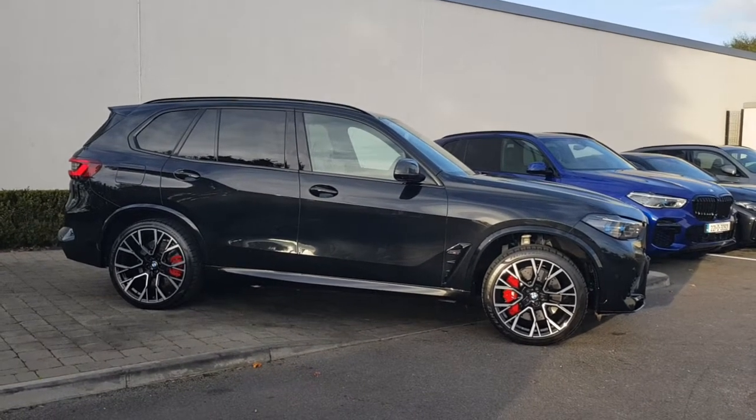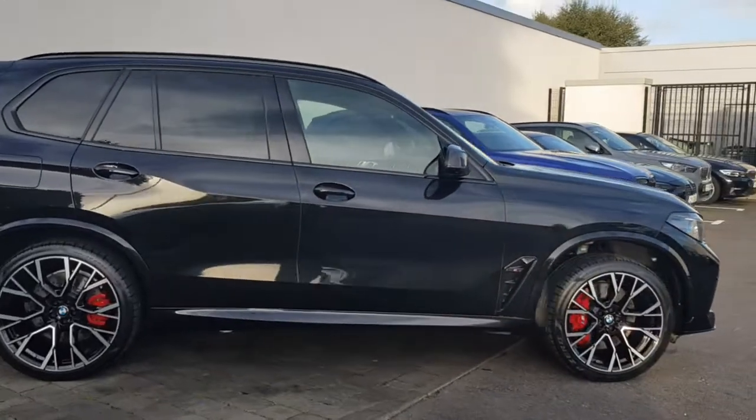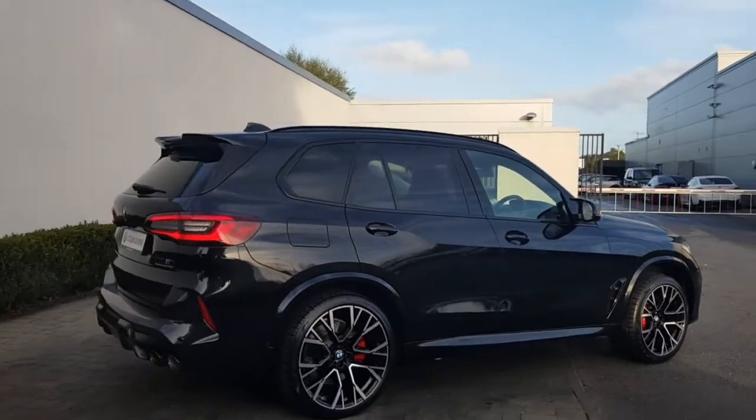How are you doing? John Riles here in Colm Quinn BMW and Mini Athlone. Just doing a video here on this beautiful 222 registration BMW X5M Competition that we have here in stock.